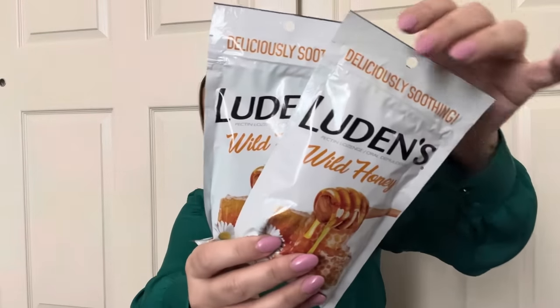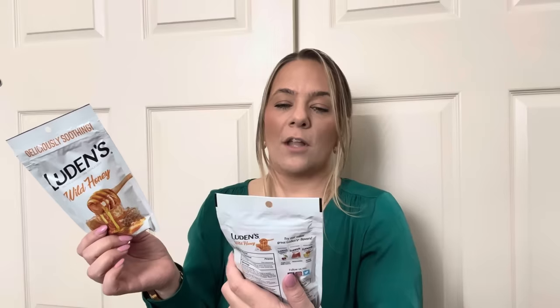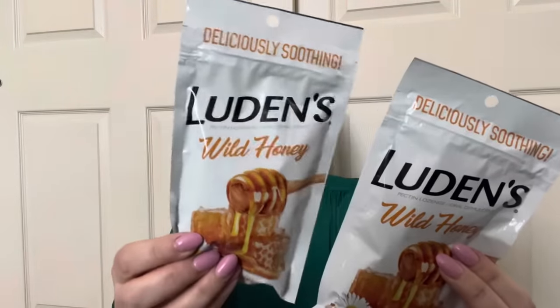Next I found some Luden's cough drops. This is the good brand — the best one is the wild cherry. Because of allergies, our throats are constantly itching, so these help. I got the wild honey flavor this time — it's a large full-size pack, not a small pack like Halls. It's just a lozenge that soothes your throat. I've always gotten the wild cherry of this brand, which tastes like candy, so we're gonna try the wild honey flavor.